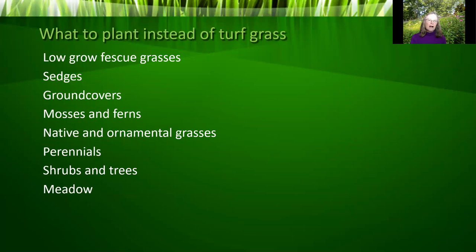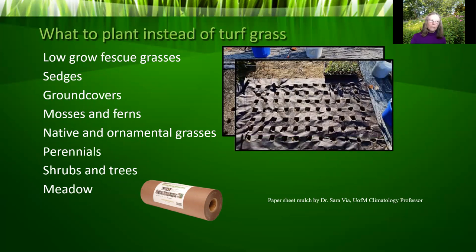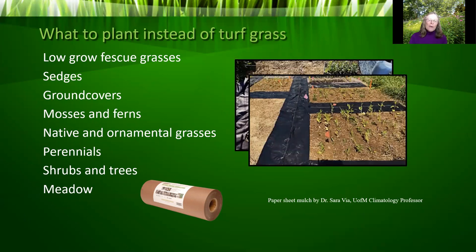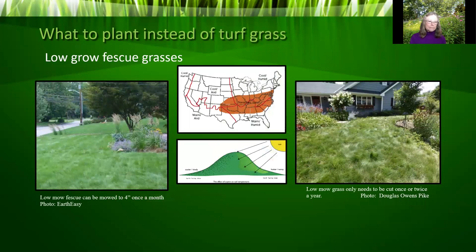I want to share a great tip from Dr. Sarah Vaya, climatology professor at the University of Maryland. She's a real proponent of using paper sheet mulch to reduce weeds in a new planting area. It comes in rolls of 40 or 100 feet with widths of usually three or four feet. You prepare the soil and planting holes first, then cover with the sheet paper mulch and cut out holes to match where your plants will go — then plant your plugs or potted plants right in those holes. It's very easy to pull or cut weeds that come up through the holes, and field trial results show lush, intended plantings with a fraction of the weeding time.